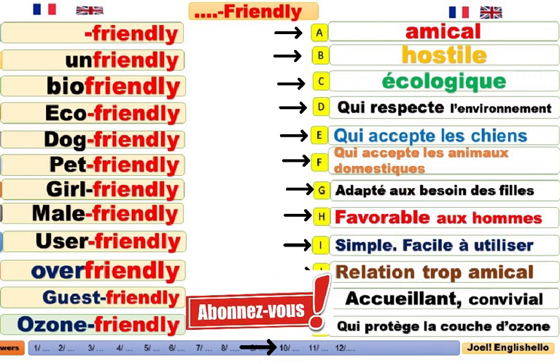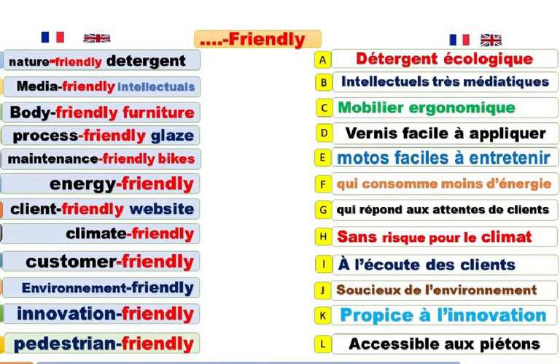Mais si vous avez aimé cette petite partie, abonnez-vous pour ne rater aucune vidéo, aucun contenu. Let's go. Nature-friendly detergent. Un détergent qui respecte l'environnement, respectueux de l'environnement. Détergent écologique. Nature-friendly detergent.